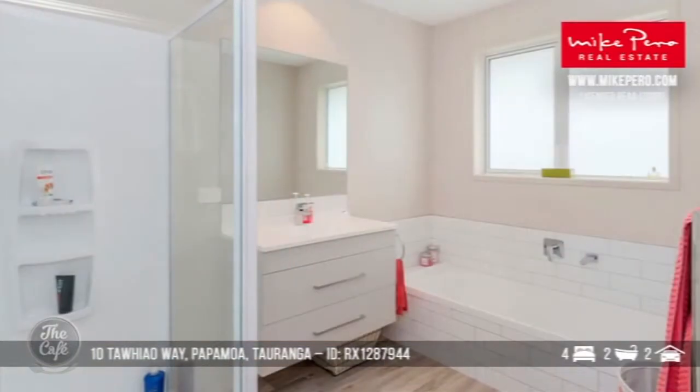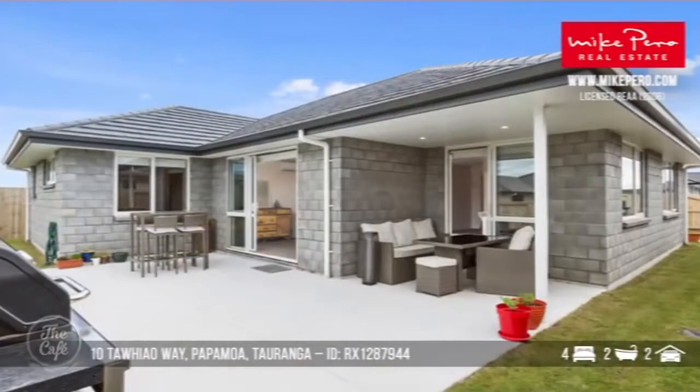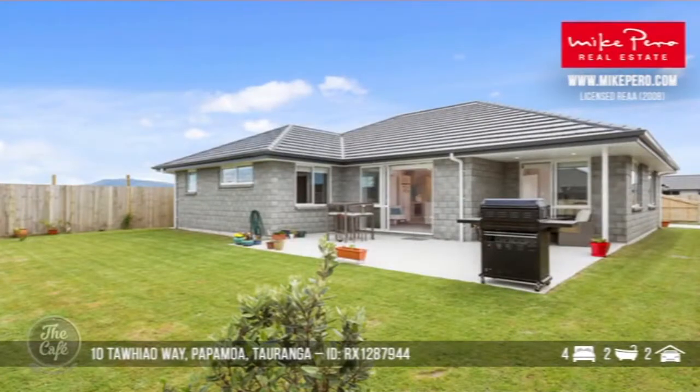The good thing is with the house at that standard, it's completely finished, so you can just enjoy what Papamoa and Tauranga have to offer. The grounds are a fairly blank canvas at the moment, but it's flat lawn so really easy to work with — someone can stamp their mark on it. How much is that one? That one was $729,000. Okay, let's head now to Stoke.